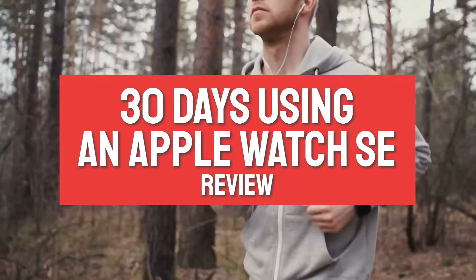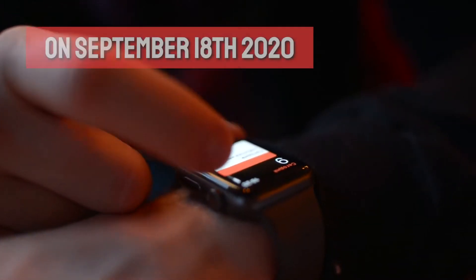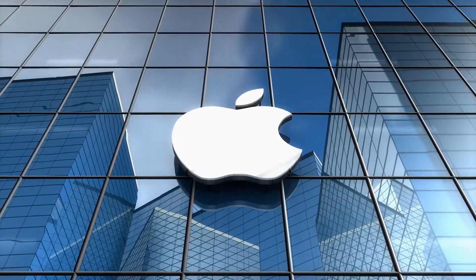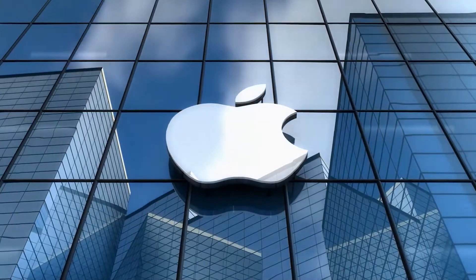Taking a look at my Apple Watch SE — I've had this for about 30 days now and decided to give a little review on it. The SE came out on September 18th, 2020, when Apple released their sixth iteration of Apple Watches alongside the Apple Series 6. The SE is their new cost-effective model that comes in at a lower price point, making it more affordable for more people.